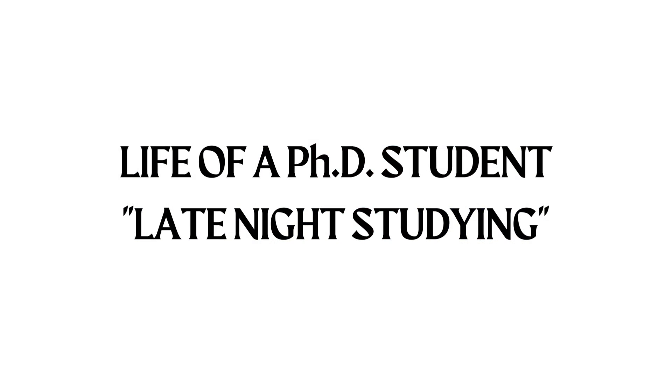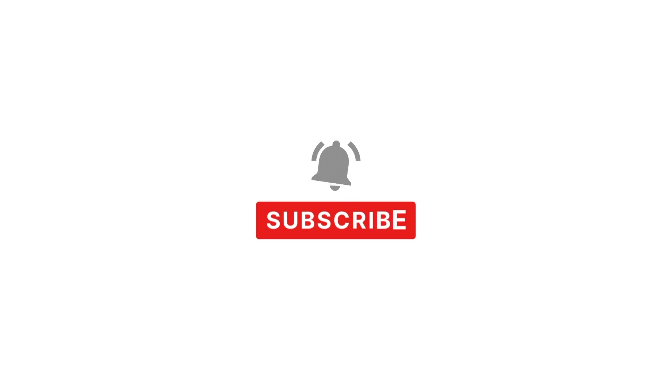Hello everyone, welcome to my channel. Today I am going to be sharing a vlog about late night studies at Vilnius University.